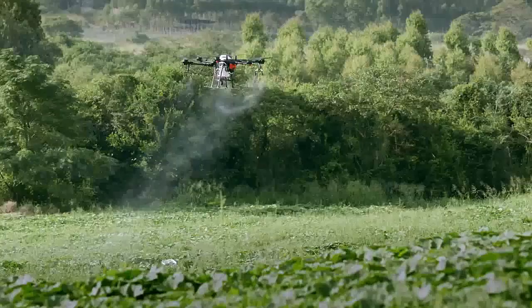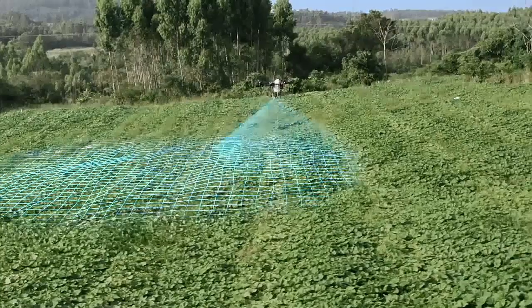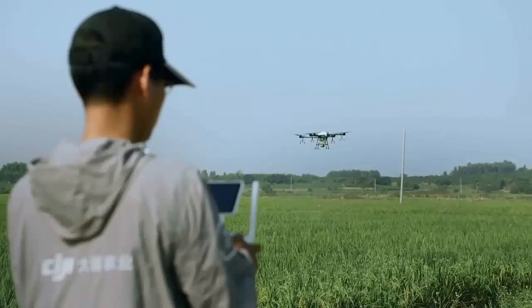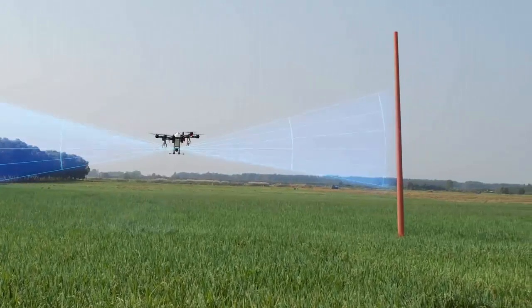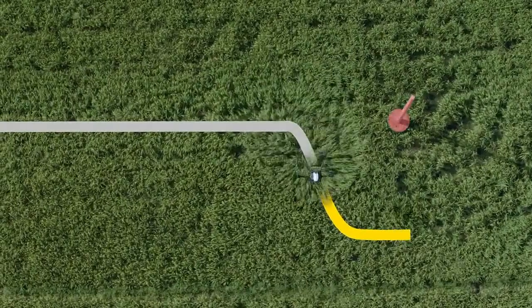When flying in complex farmland environments, the onboard DBF imaging radar empowers the aircraft to fly over varying terrain intelligently. When encountering an obstacle, the T16 detects the obstacle's orientation and the distance to it, automatically planning a flight path to circumvent the obstacle.